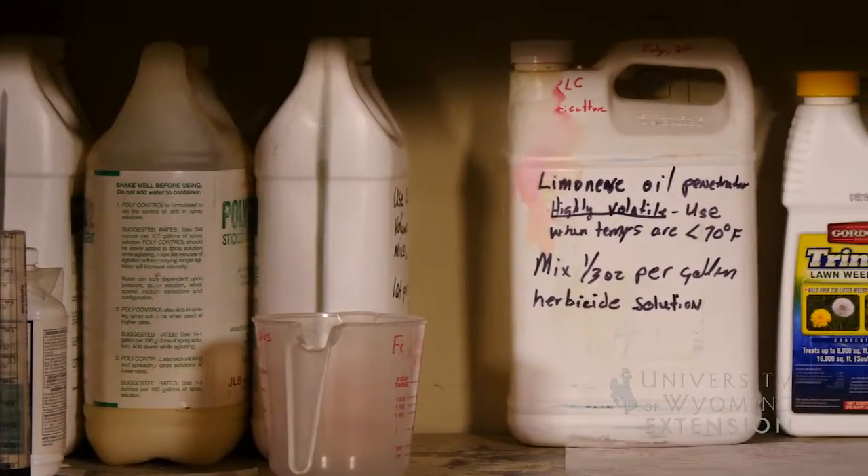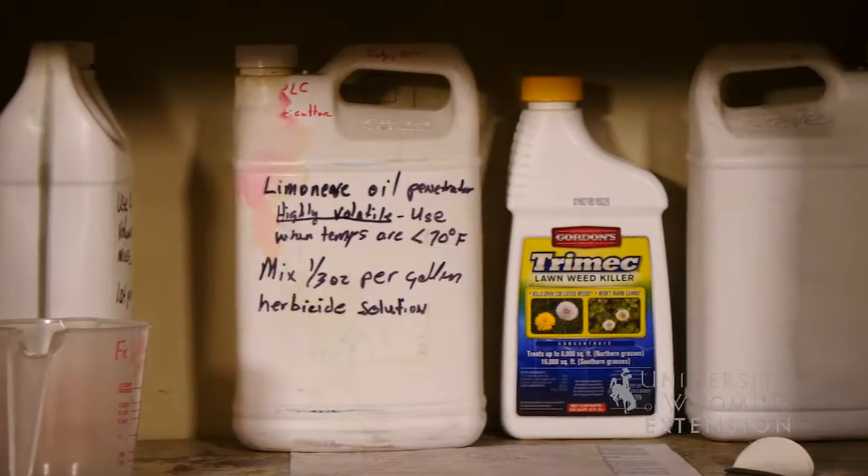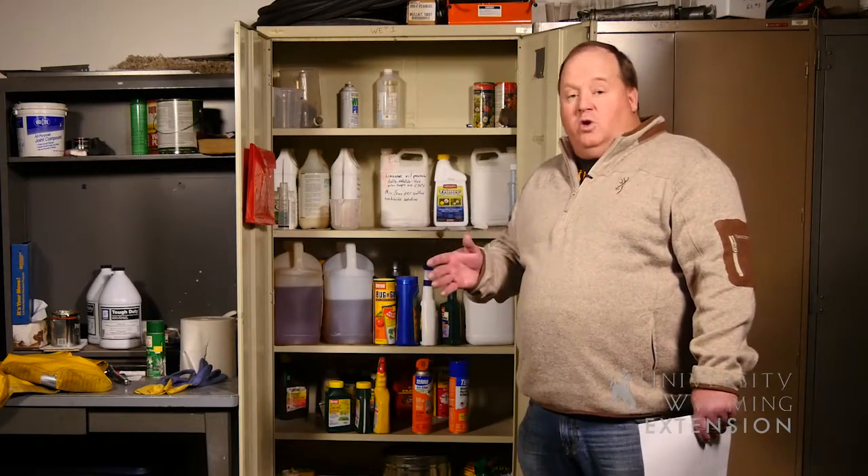One of the things we really want to focus on when managing chemicals is the label. The label is going to tell us how toxic the chemical is, what the chemical is used for, and how to store it.